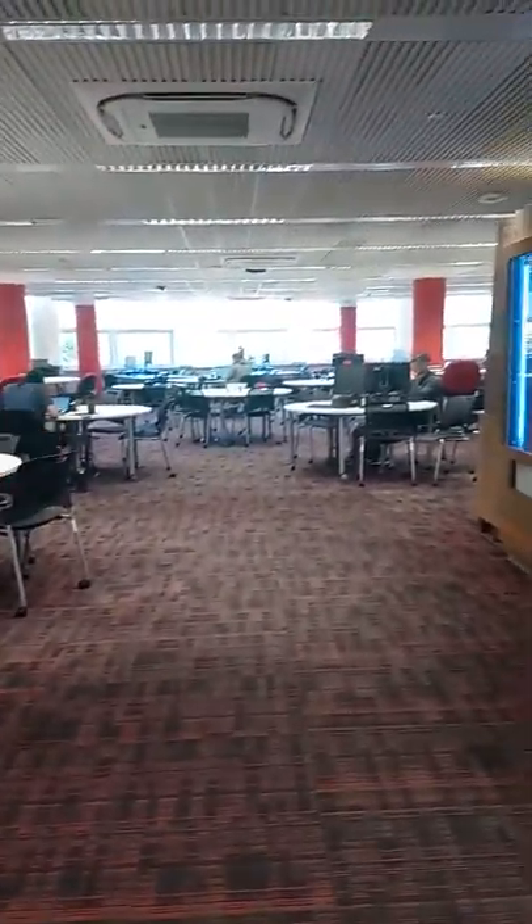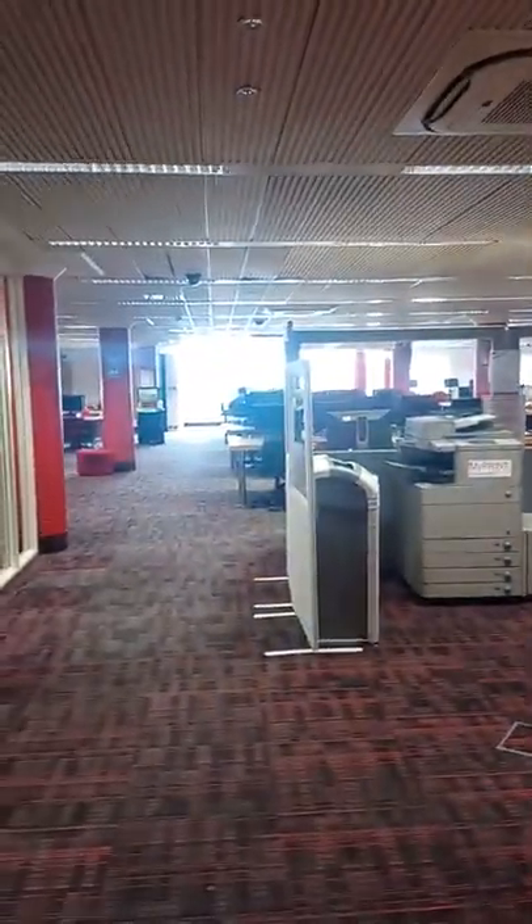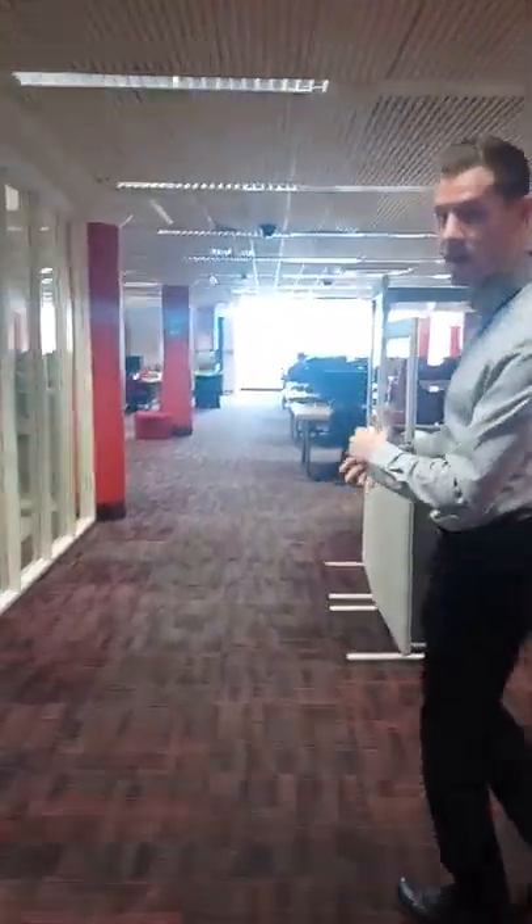Hello and welcome to the second floor — if you'd like to follow me through here. This floor is basically divided into two parts. We've got the round study tables over here, which is ideal for group work. And around that way are banks of PCs and Macs, plus loads of printers and photocopiers as well. I'll just show you the IT help desk, which is just around here to the left.